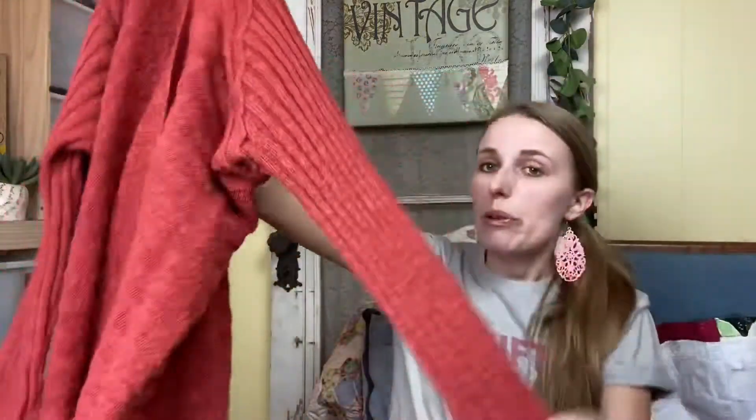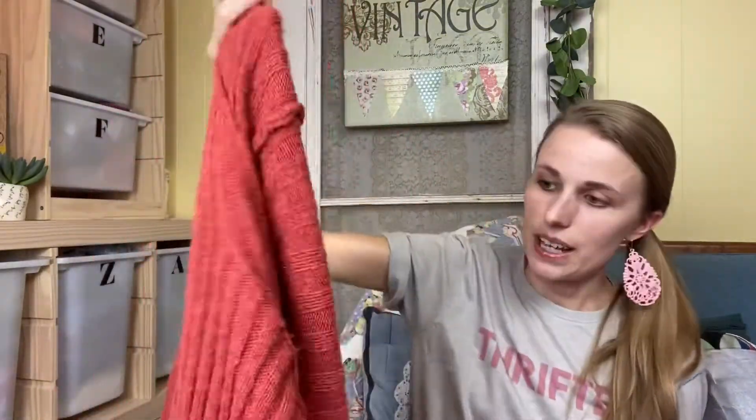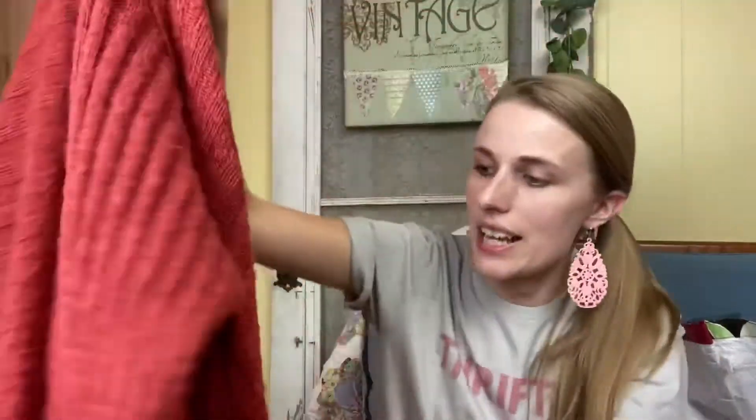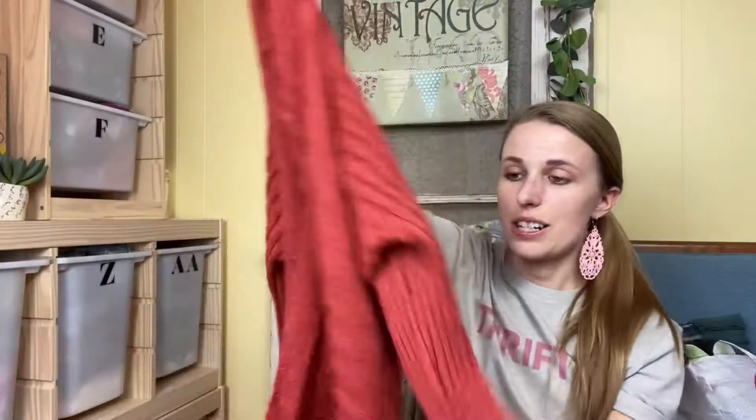This is a Free People cardigan. It's a little worn — it has some pilling and distressing — but I've noticed that some people who buy Free People, like Wild Fox, don't really mind if it has some pilling. This probably won't go for much, probably like $25 because of all the pilling, but it's a really long duster style cardigan. It's really pretty — I like the color for fall.